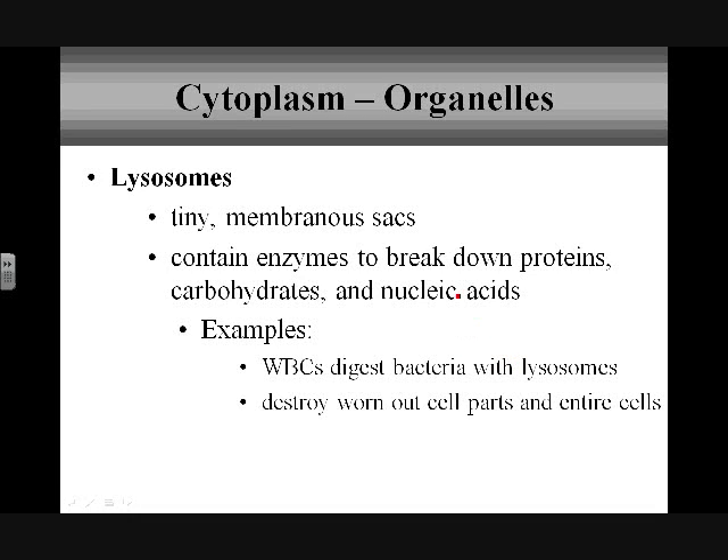Lysosomes are another organelle, and these are going to be another membranous sac. When we talk about lysosomes, you should automatically be thinking breakdown. Lysosomes have enzymes in order to break down proteins, carbohydrates, nucleic acids, and specific molecules in order to help the cell function.